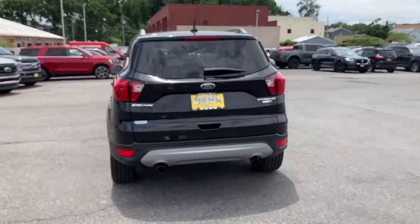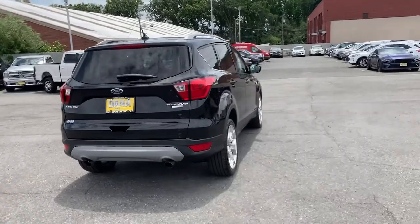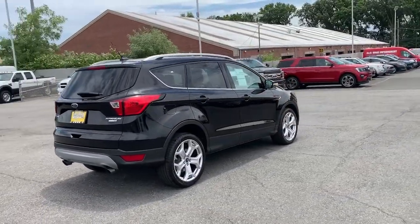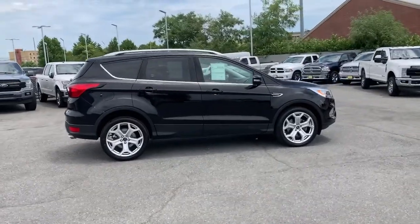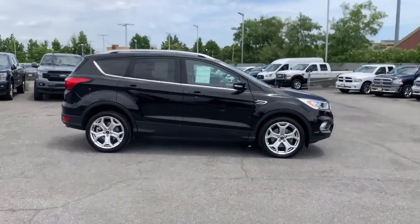This compact crossover delivers safety, convenience, versatility, and a smooth, relaxing driving experience, so all you need to do is enjoy the ride. These are just some of the great options this vehicle comes with.